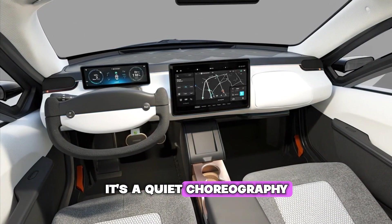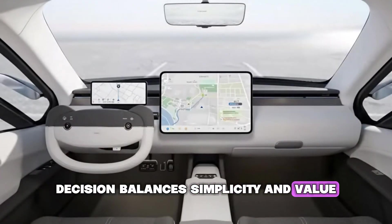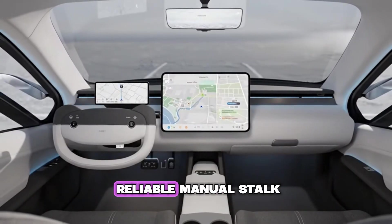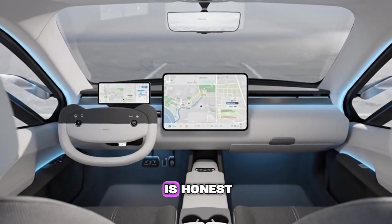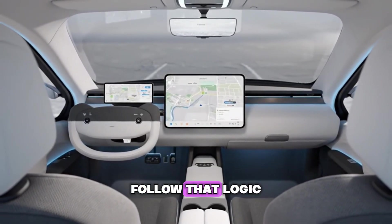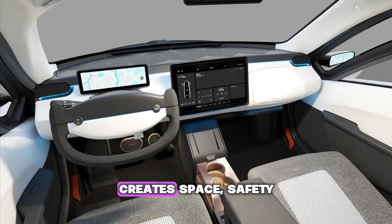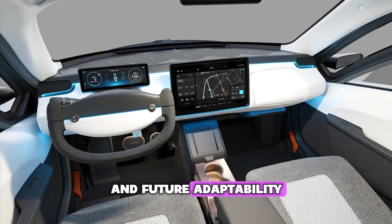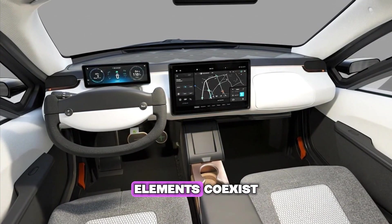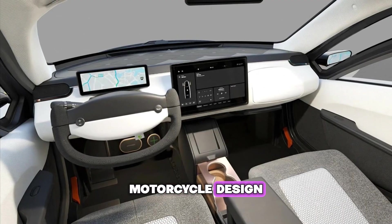It's a quiet choreography of shared responsibility. Every decision balances simplicity and value. Adaptive headlights may appear in future versions, but for now a reliable manual stalk with a clear indicator is honest, effective, and cost smart. Even details like the glove box follow that logic — removing it in favor of a modular document holder creates space, safety, and future adaptability. Modularity beats excess.